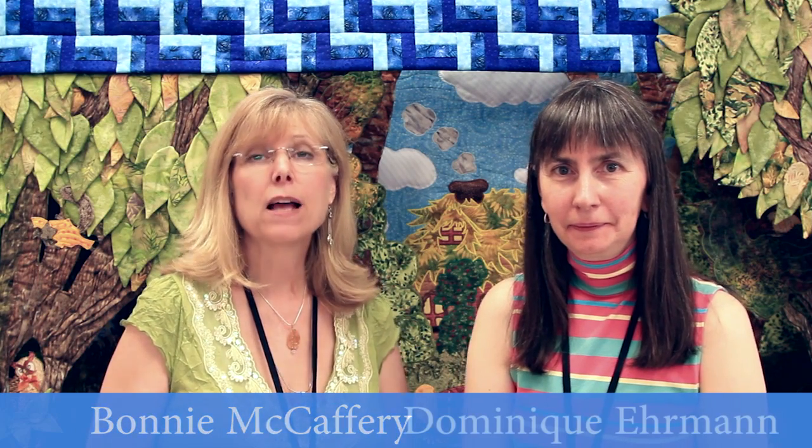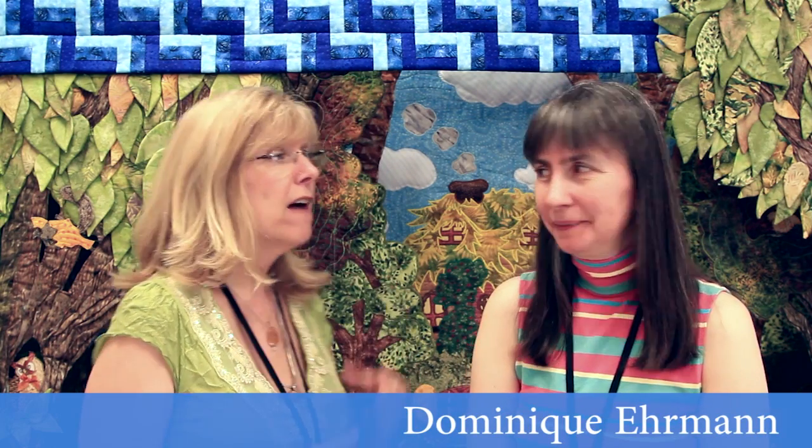Hi there, I'm Bonnie McCaffrey and thank you so much for coming back again this month for another vidcast. I'm up in Canada and I have discovered Dominique Hermann and I want to tell you her quilts are incredible. They're almost like this little story place that you could walk into. So Dominique, tell me about your quilt.